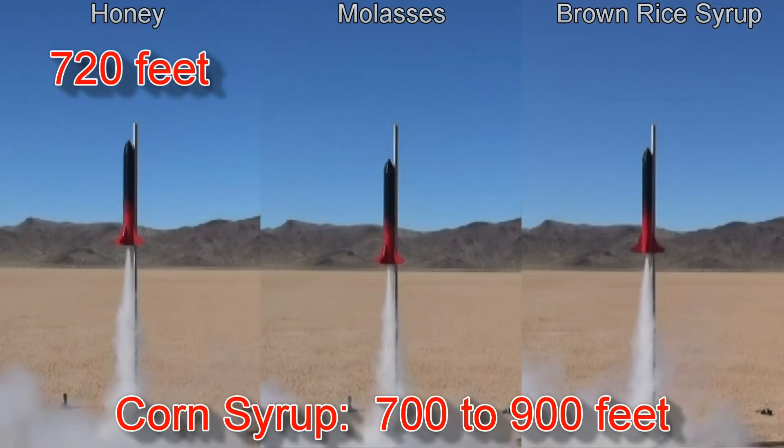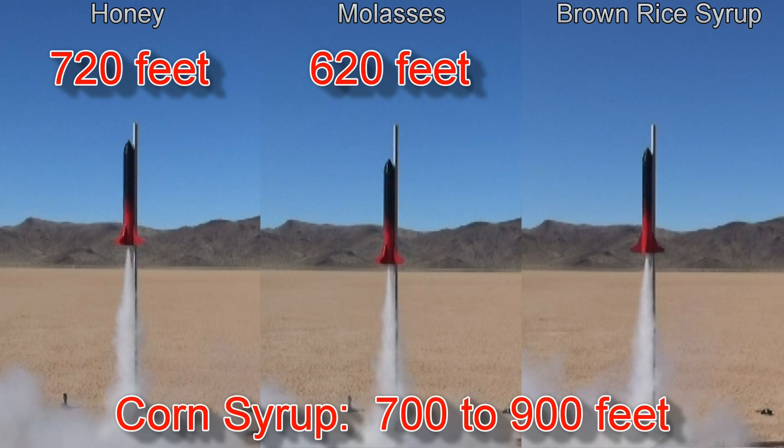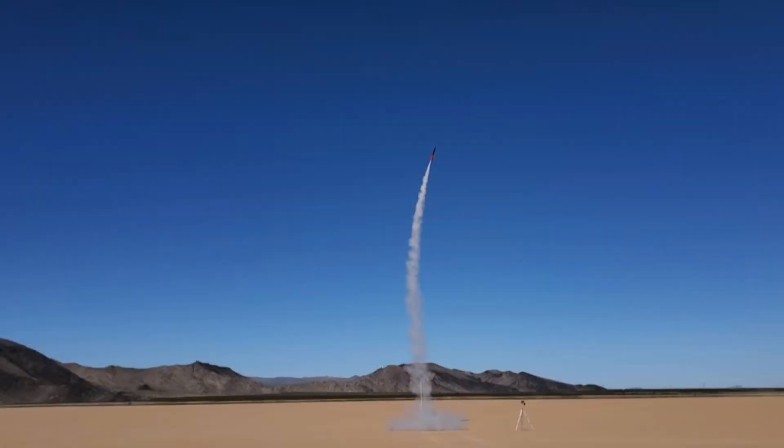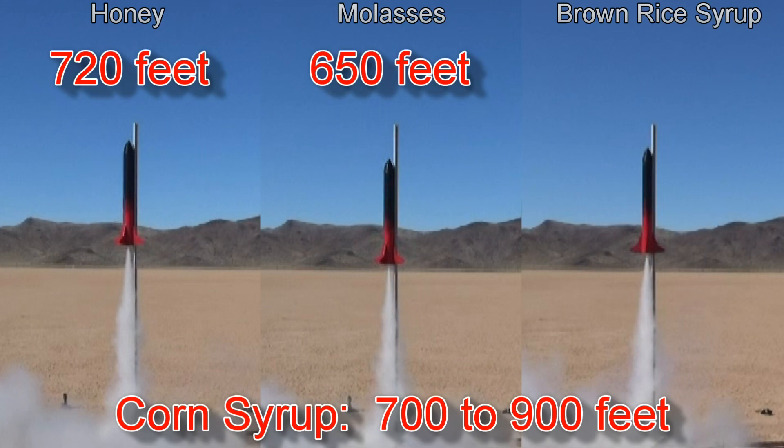The honey fuel flew to 720 feet — definitely in the range we were looking for. The molasses fuel went to 620 feet; however, that launch was not straight up. Unfortunately, after the rocket left the rod it tipped off about 15 degrees and flew off at an angle. This may have been because it wasn't moving quite as fast as the others — that rocket doesn't have a very high stability factor, so it's not quite as stable at slower speeds. I did some quick math and estimate the rocket probably would have gone to about 650 feet if it had gone straight up, so we'll give it 650 feet for altitude.